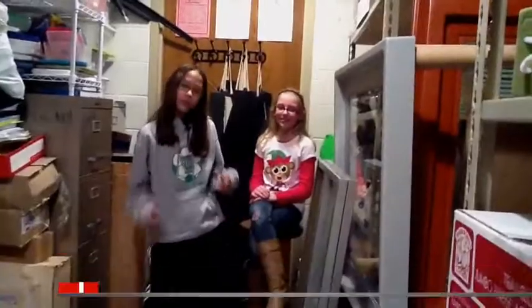Thank you for coming. Well, that's all for tonight, folks. I hope to see you again tomorrow on W4 News. Bye-bye.